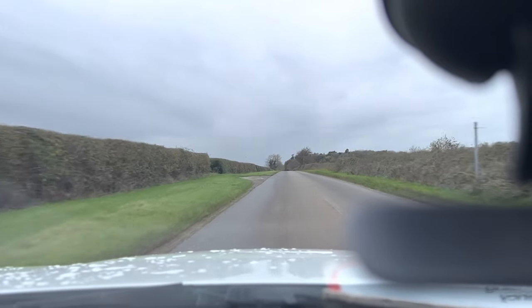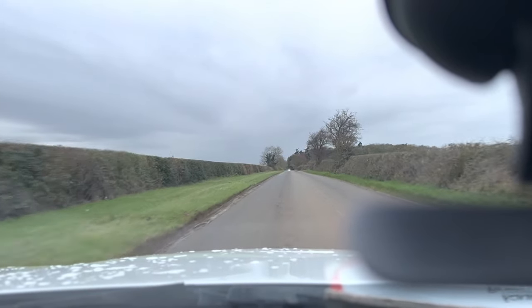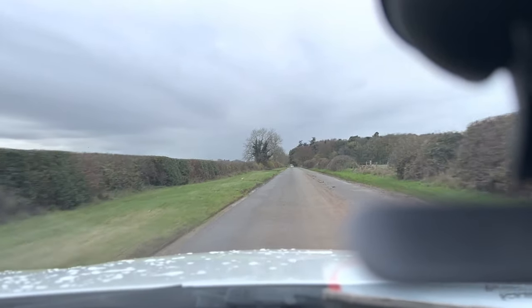Hello and welcome to CarFoam. Today we have our 2013 plate BMW 116d 2.0L diesel SE model, which is a 6-speed manual gearbox with 102,000 miles on the clock.